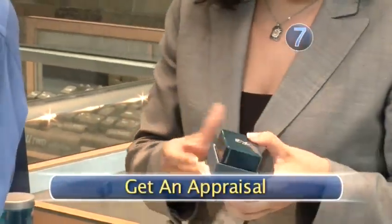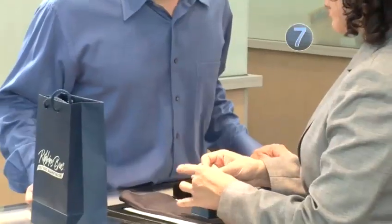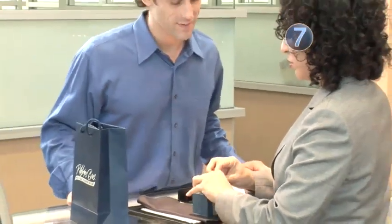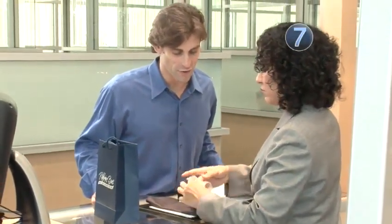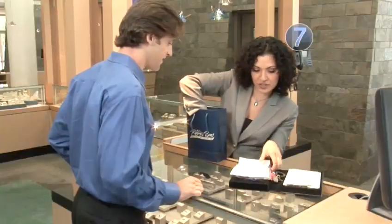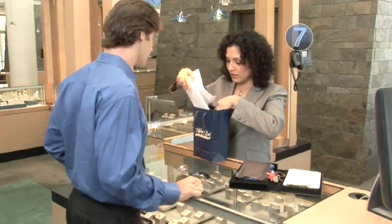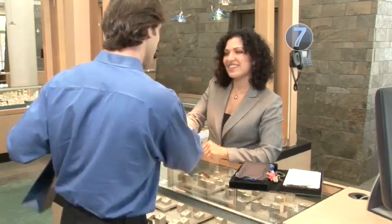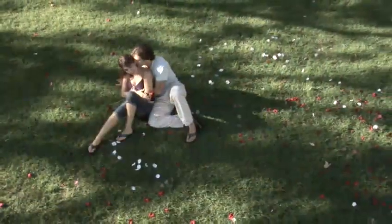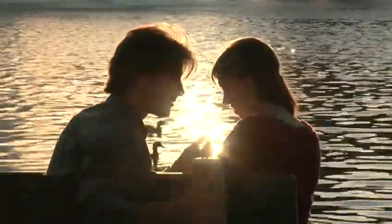Step 7: Get an appraisal. Finally, after settling upon a diamond and purchasing it, have an independent jewelry appraiser inspect the stone in your presence to verify it is what the jeweler says it is and the same stone described in the certificate. To find an appraiser, ask reliable jewelry organizations like the American Society of Appraisers for recommendations in your area. Guarded with knowledge of what to look for, you now know how to purchase your engagement ring diamond without being taken for a ride.